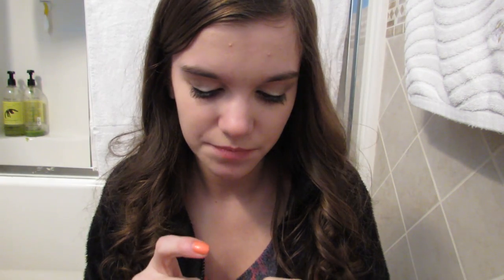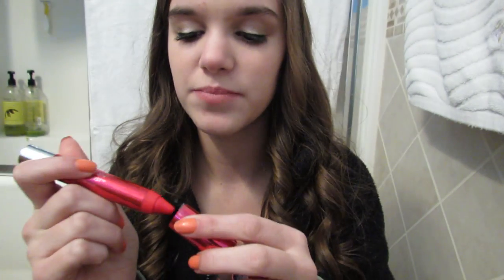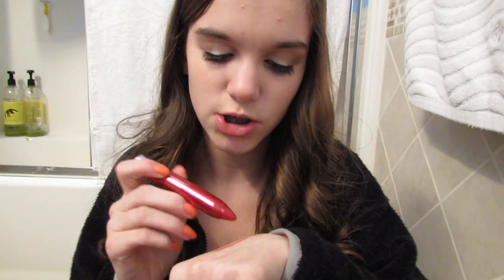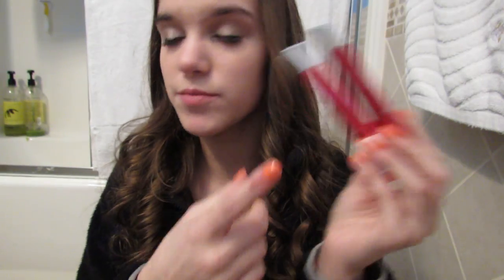And then the last thing at Target: I got two of these new Revlon Colorburst Lacquer Balms. They have shiny ones and matte ones, but I feel like the matte ones would just dry your lips, so I didn't want to try those. I got 120 and 125 — this one is 120 Vivacious, and it looks like that, and then this one is 125 Flirtatious, which is a little bit darker. They look very similar, but when you actually swatch them, they're different — this one is a lot darker than the other.